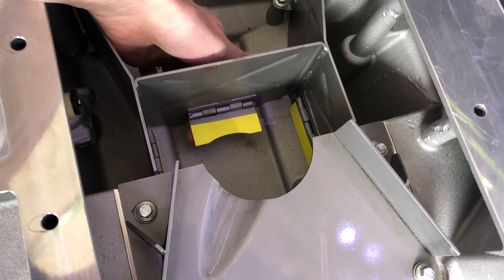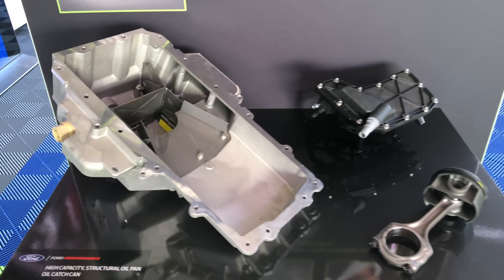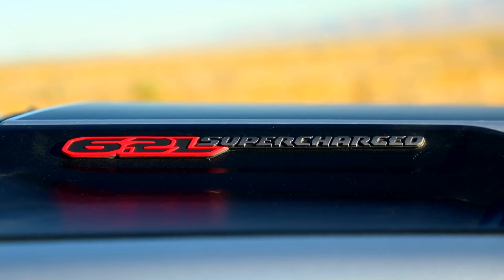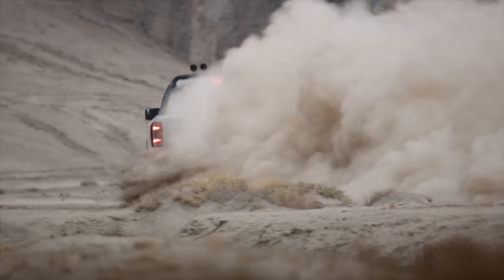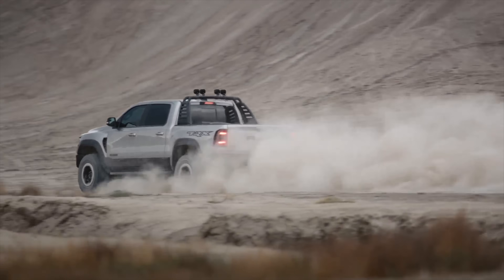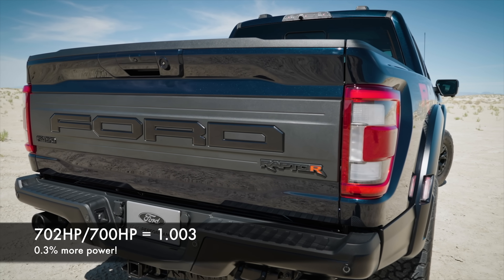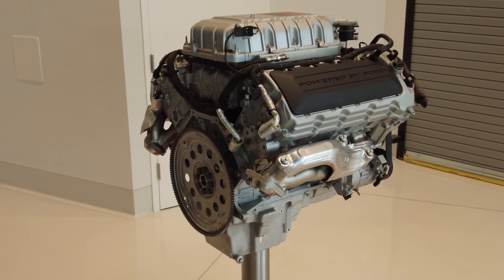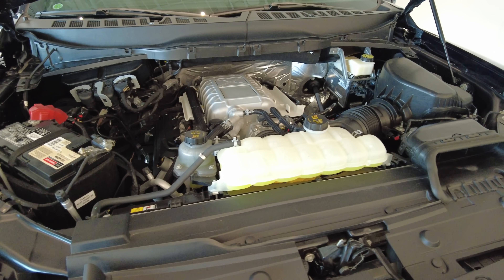A GT500 has a very different oil pan design to ensure oil experiencing super high g-forces on track always covers the pickup tube. Now, the elephant in the room: the Ram TRX. It does technically have more power — but only slightly, just two more horsepower and 10 more torques. With only a two horsepower difference, we're talking less than a third of a percent. The weather forecast will make a bigger difference. It seems Ford simply didn't want to initiate a horsepower war, and I kind of respect that.